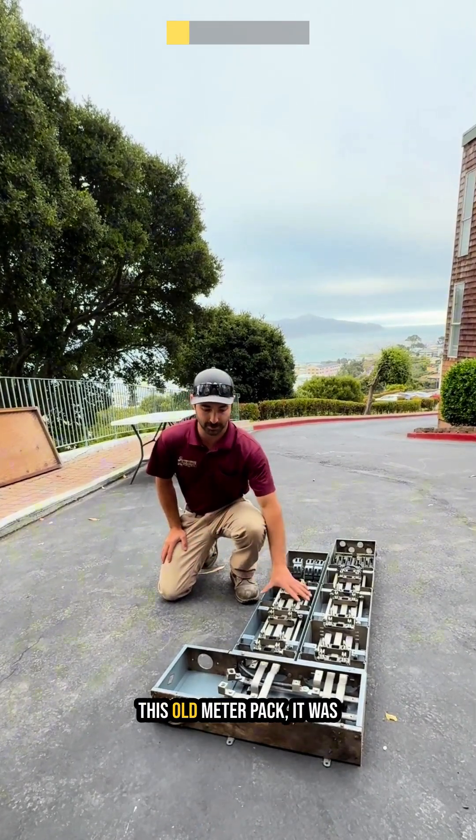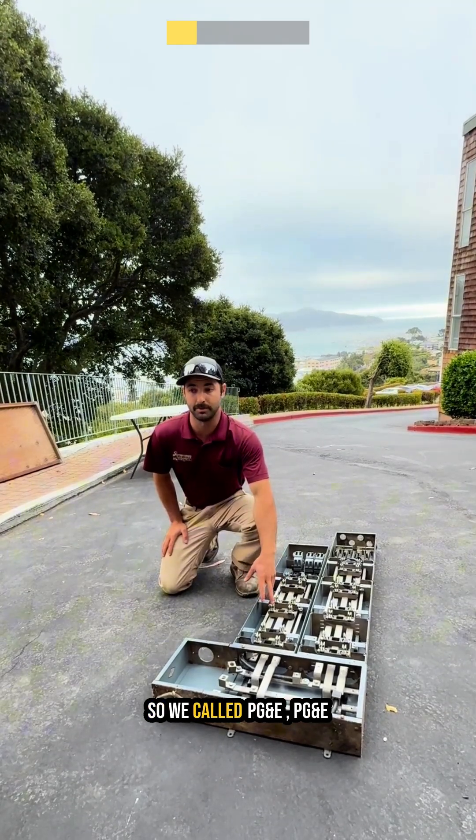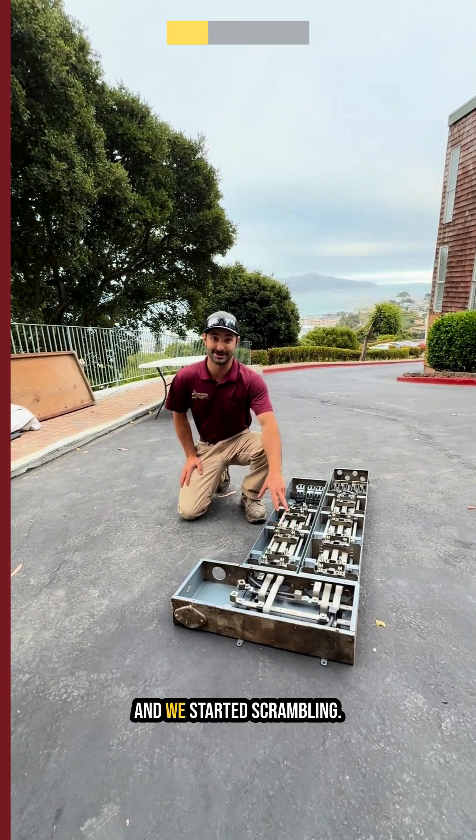Our technician found that this old meter pack — it was original from '63 — had failed, so we called PG&E. PG&E met us here on site and decided to de-energize the building around 2 o'clock, and we started scrambling.